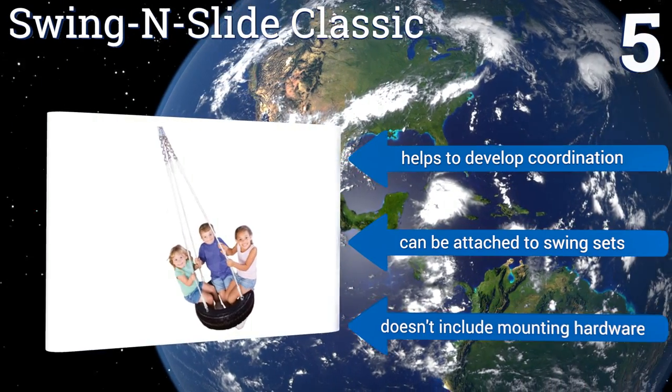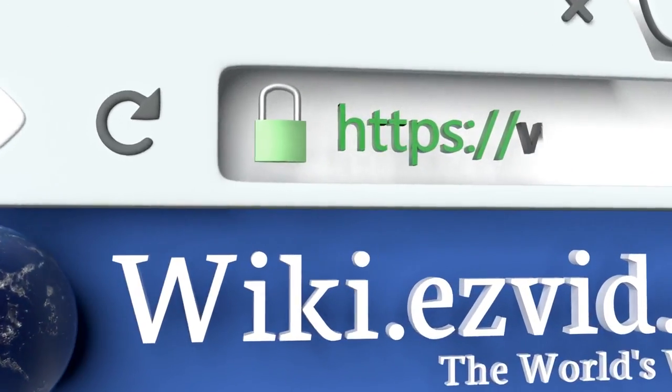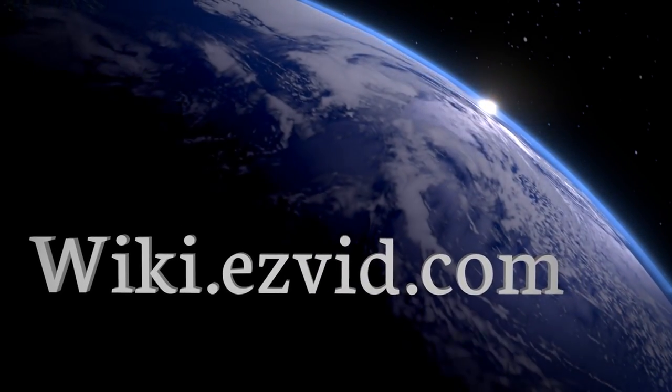But it doesn't include mounting hardware. Our newest choices can only be seen at wiki.easyvid.com. Go there now and search for tyre swings, or simply click beneath this video.